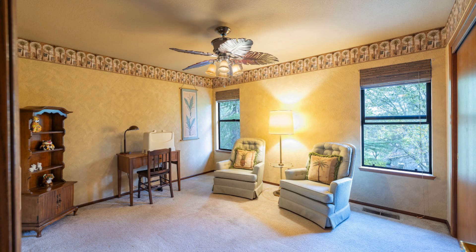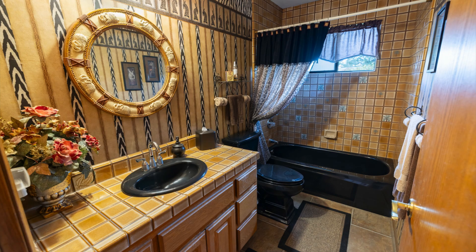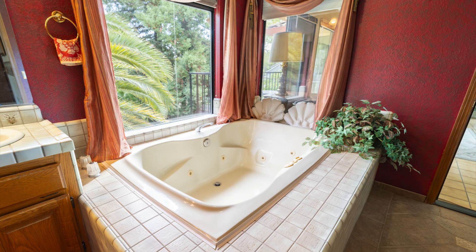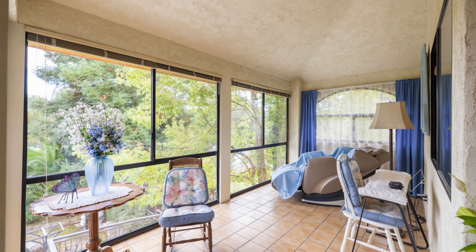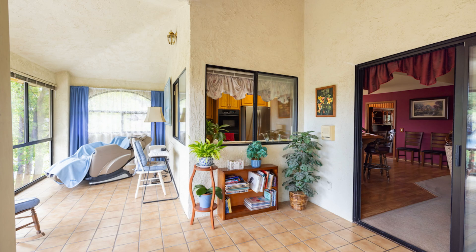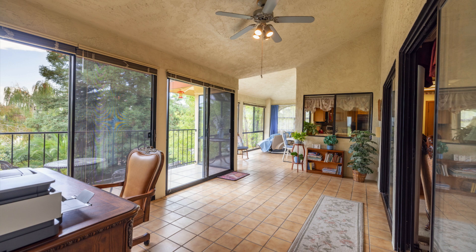From here, it flows seamlessly into the living area, which features a custom stone fireplace and built-in wood bookshelves. One of my favorite spots is the tiled sunroom, where floor-to-ceiling windows reveal beautiful views of the backyard and pool.